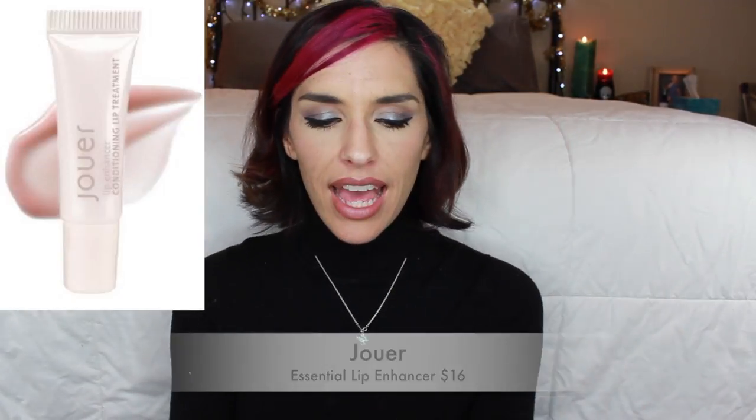Another fantastic item in my Ipsy bag is this essential lip enhancer from Jouer. It's just a clear lip gloss with a little slanted applicator. You squeeze it out and it's super nice - not too thick, not sticky. It's very creamy feeling but kind of thin and lightweight. The first time I tried it I was immediately looking it up online. I love the way this feels on my lips - very moisturizing but very lightweight. It comes in several different colors. I really want to get the berry one - I think it's called Shiraz. The full size of this clear one is $16 and the colored ones are $18. It's a beautiful product.